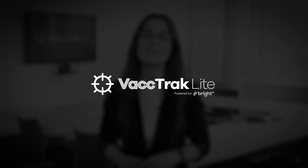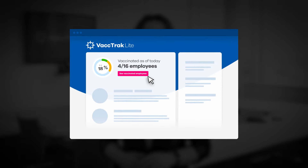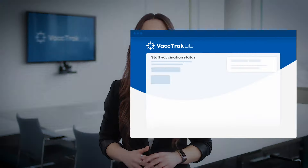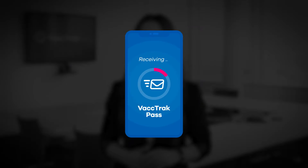But don't worry, Vactrack Lite is here to help you. It's a free, no-obligation tool that lets you track the progress of vaccinations in your business, so you can reassure your staff and customers that your workplace is safe. It also comes with exclusive Vactrack passes, which you can issue to your staff once they've been fully vaccinated.